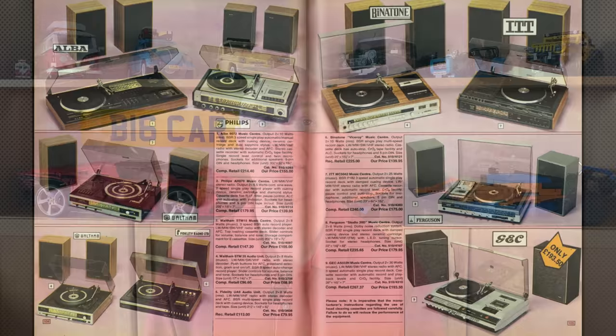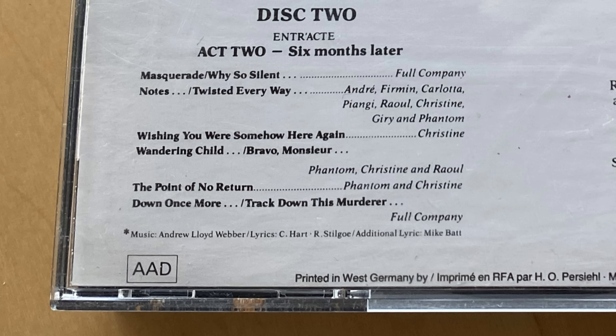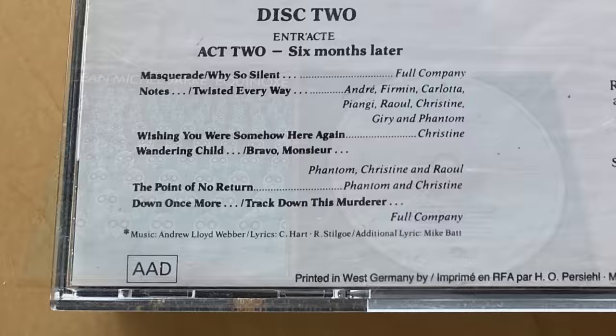To sell these pure digital compact disc recordings, the Society of Professional Audio Recording Services created a three-letter code in 1984. It was to give an idea about how digital — or not digital — a recording was.